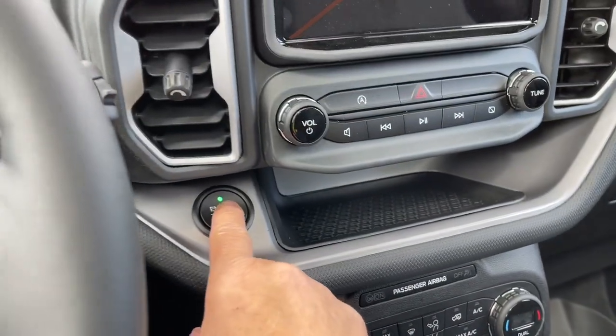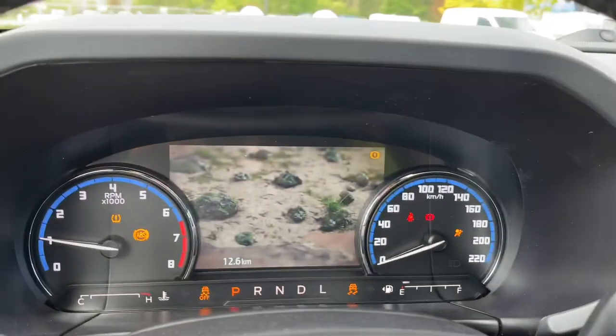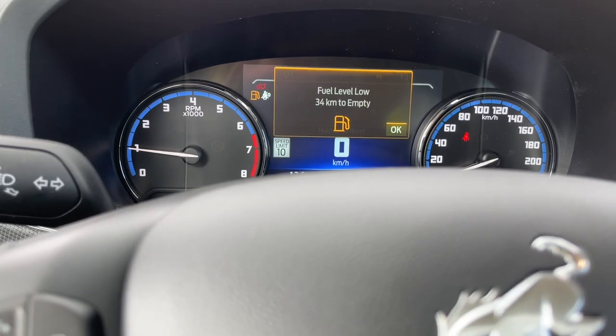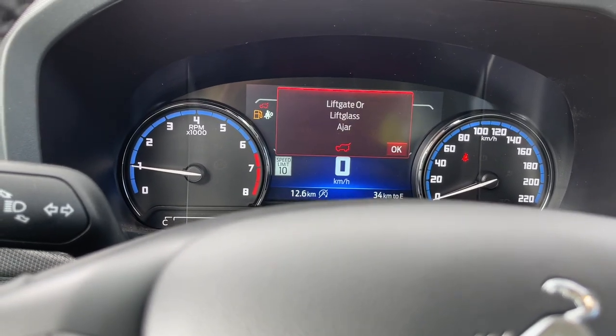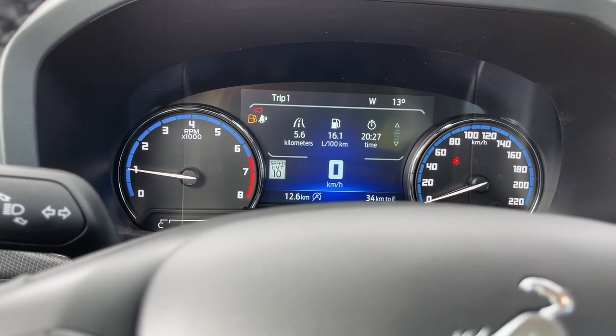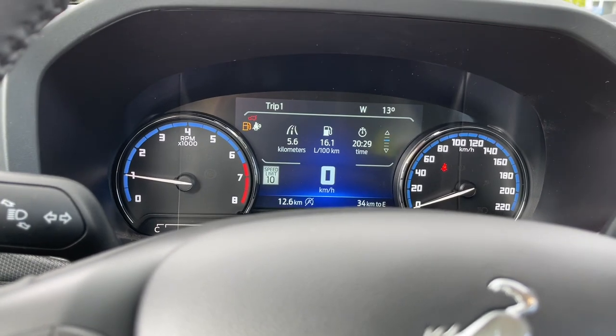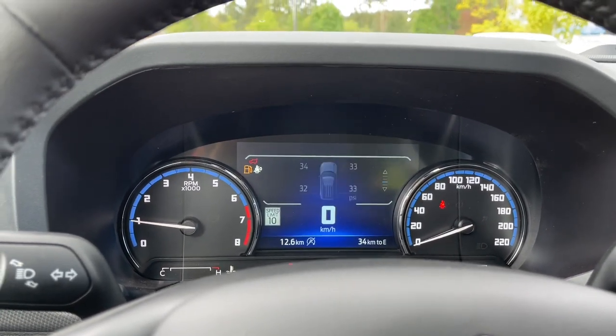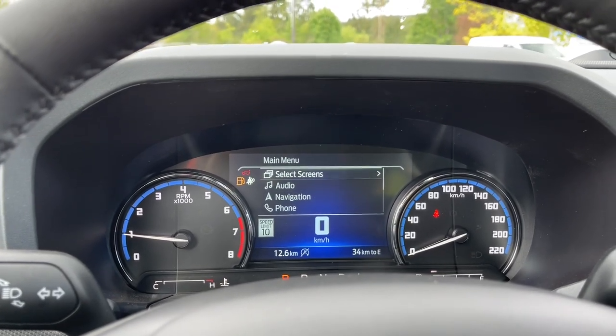My foot's on the brake, key's in the pocket, and we're going to push the engine start/stop button. On the dash you're going to see any important messages. I just opened the liftgate so it's reminding me to close that liftgate — the glass is ajar. I didn't quite close it so I'll do that in a moment. Trip one — we can go through the different options and let's go back up to the top.